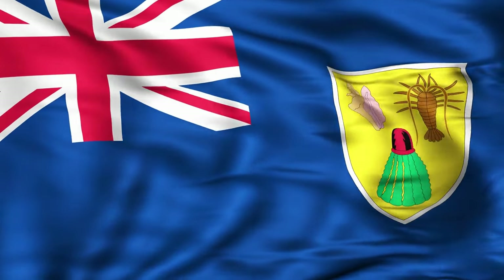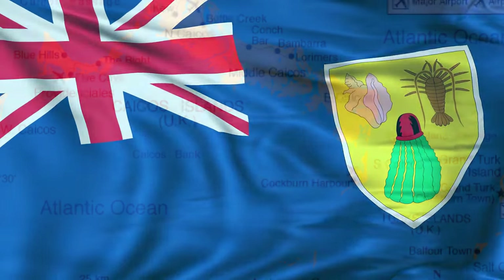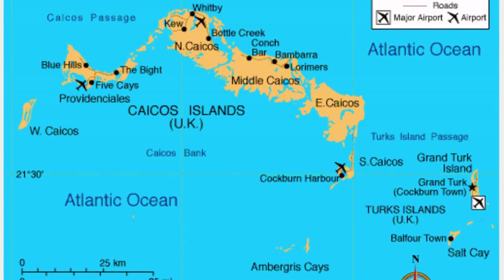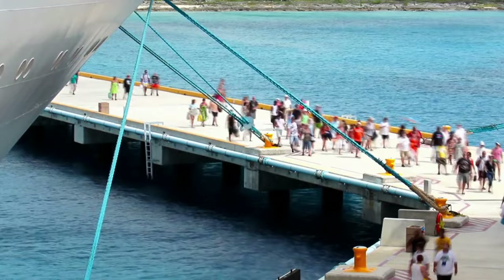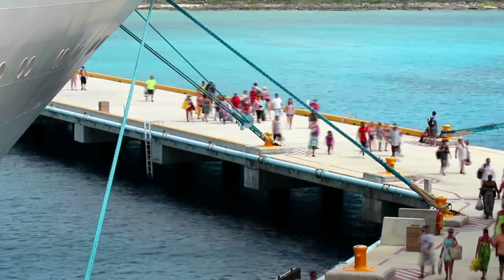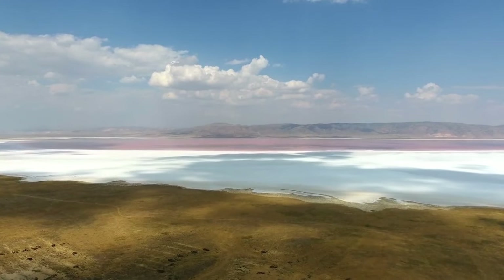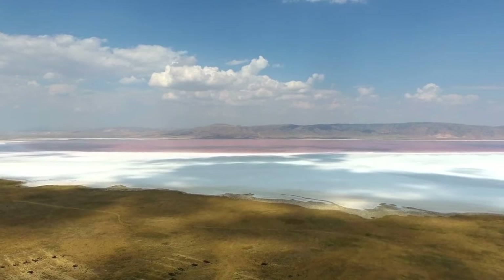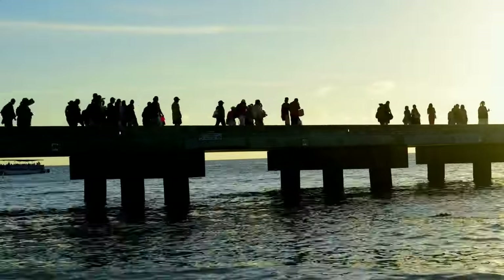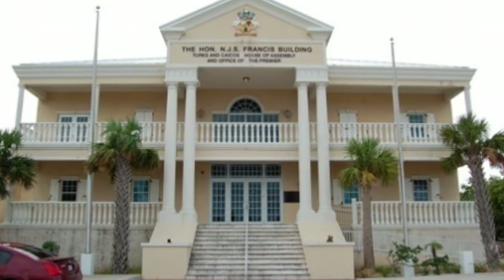Grand Turk is an island within the country of Turks and Caicos Islands, which is a British territory located in the Atlantic Ocean, between the islands of the Bahamas and Hispaniola. It's also the second most populated island in the country. Many of the country's main government offices, including the Supreme Court and the governor's residence, can be found here.